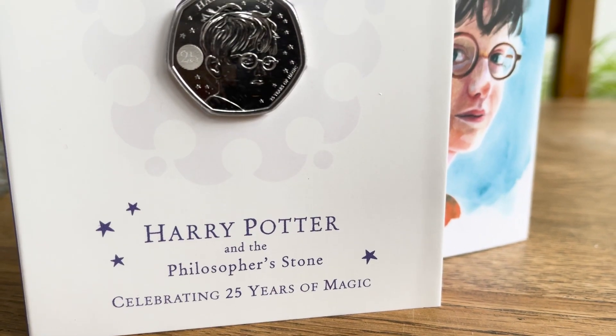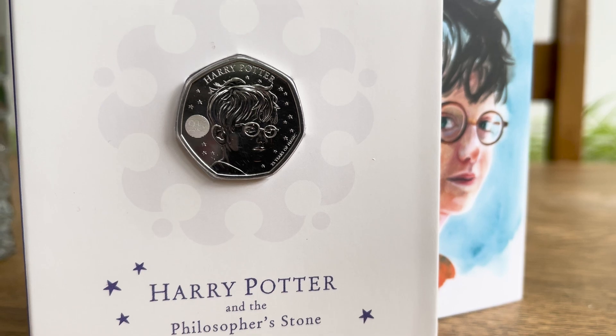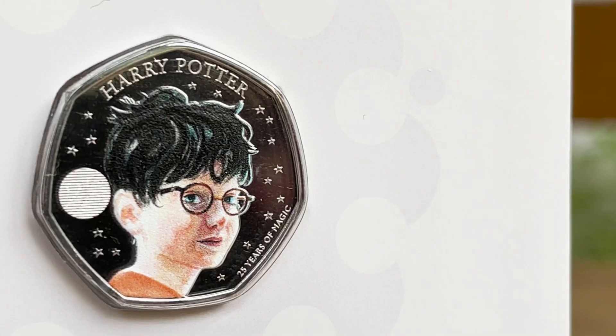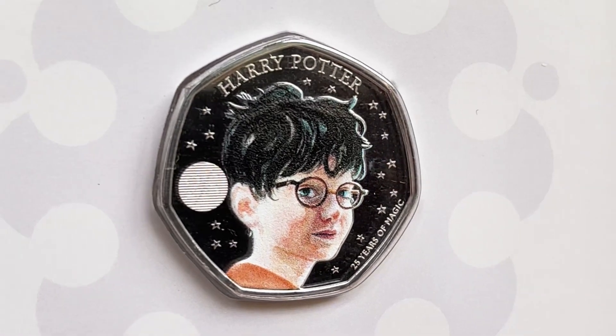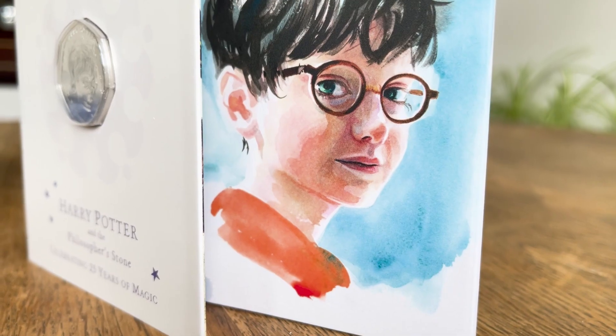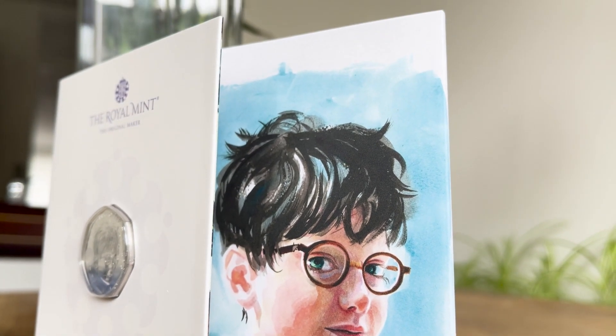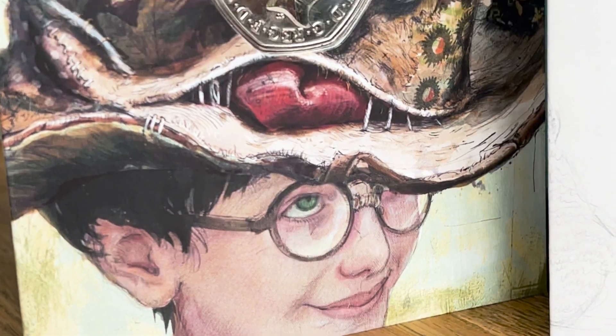The reverse of this coin also features some microtext reading '25 years of magic', along with the coin's name, Harry Potter. On the colour edition, Harry himself is coloured. There was some disapproval of the coin to begin with, as people said the picture of Harry did not look like him — him being Daniel Radcliffe.